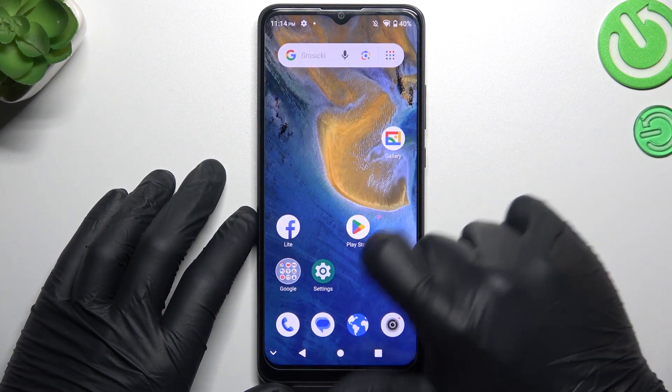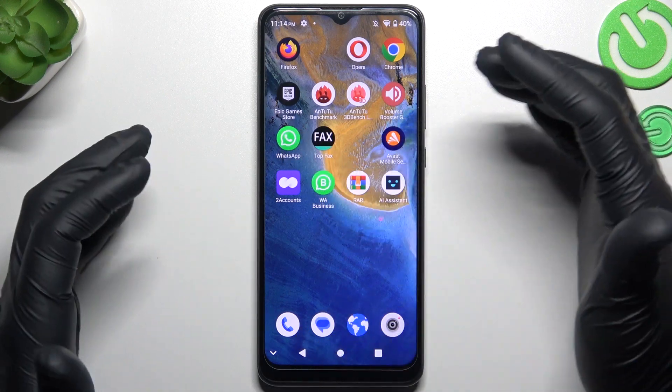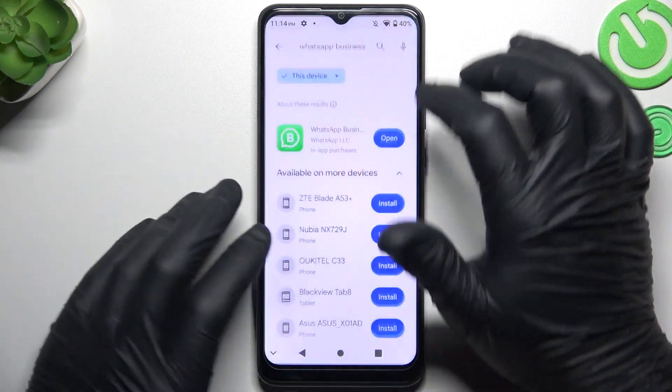Install this application, and by this quick way we have two WhatsApp applications from the official source. That was the first method, now the second one.